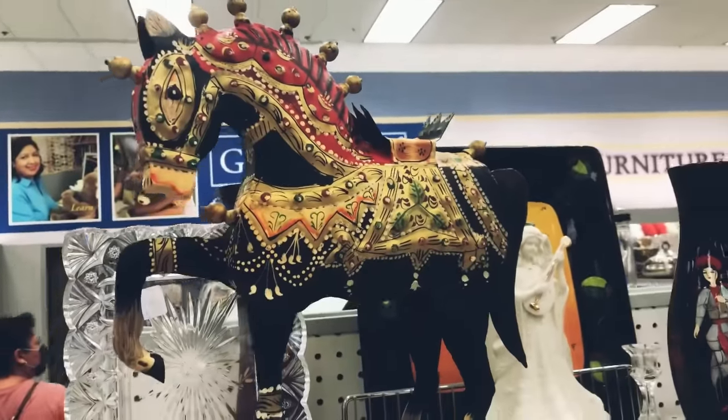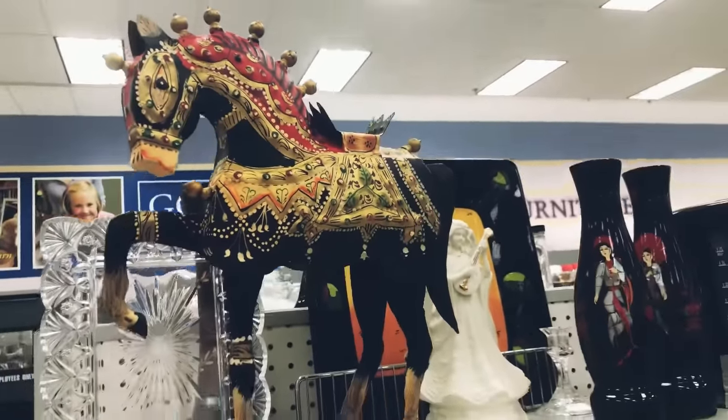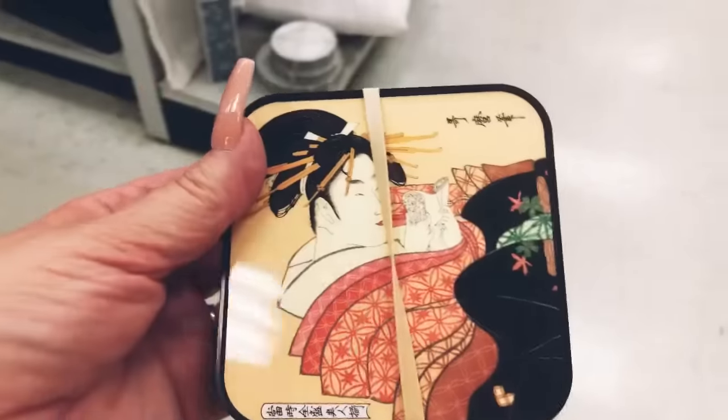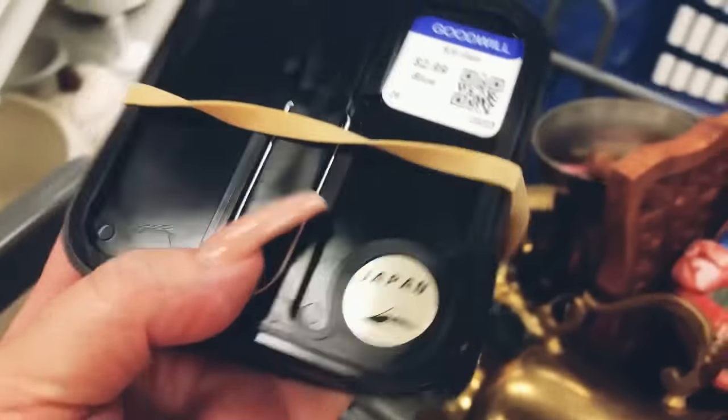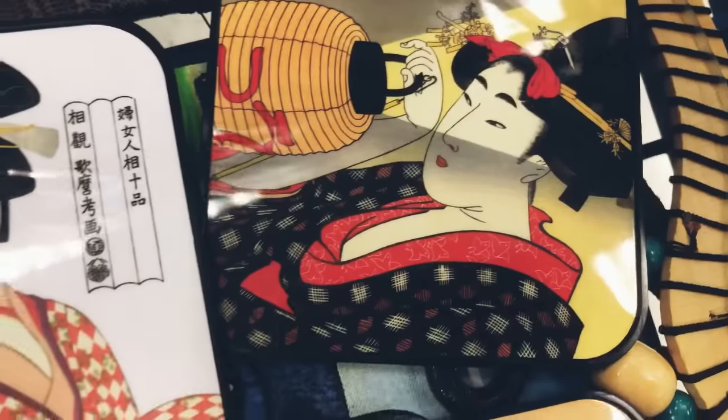I'm going to go ahead and check out this end cap. I thought this horse was really beautiful but then I spotted these coasters — they have a little stand on them so you can actually display them or use them as coasters. They are priced at only two dollars and ninety-nine cents.